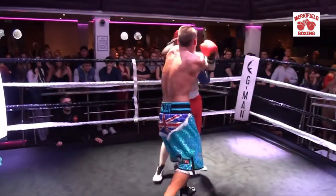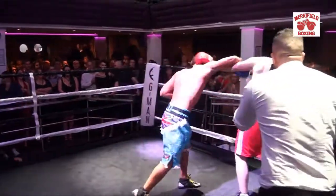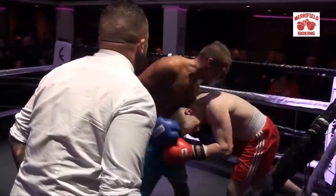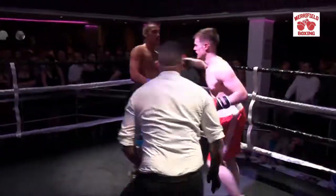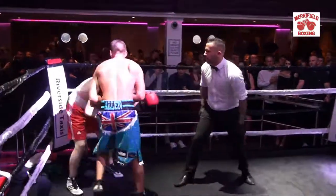Well done — he's coming back with the right, he's showing a lot of heart and soul. Oh, he's caught a big right hook there. He keeps coming, he keeps throwing — he's very tough, this lad deserves a drink after this. The referee's going to stop this fight very shortly. He just needs to pick his guard up, tighten that guard.